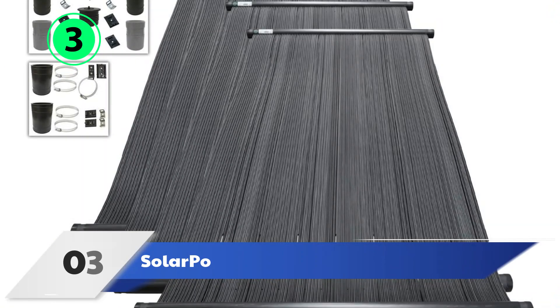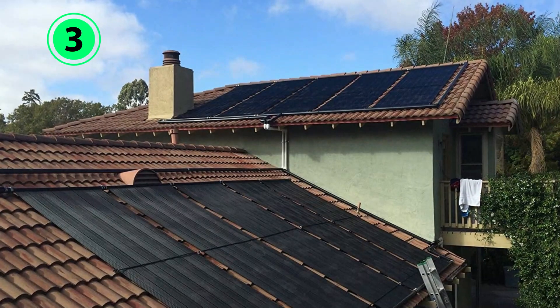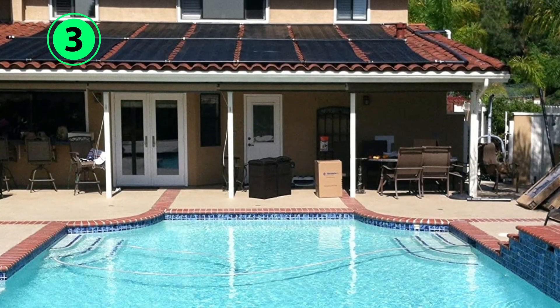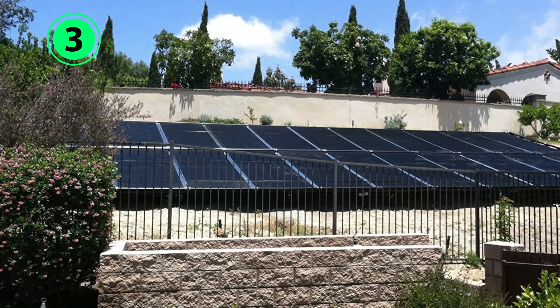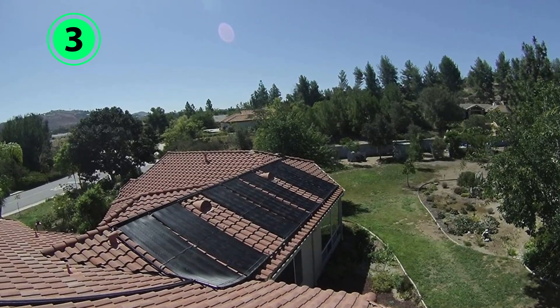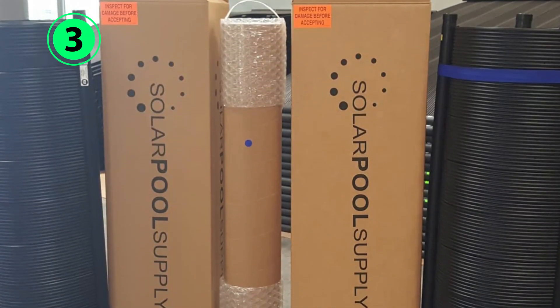Number 3: Solar Pool Supply Pool Heater System Kit. Large in-ground pools require a solar heater with a lot of surface area. With its 4-foot by 10-foot panels, this pool heater kit provides 160 square feet of heating surface, which is enough to warm a pool with up to 260 square feet of surface area. Each polypropylene panel comes equipped with a dense network of channels that heats water as it flows through them.